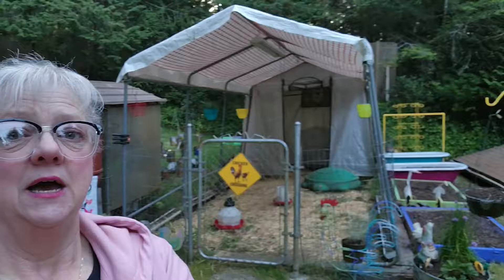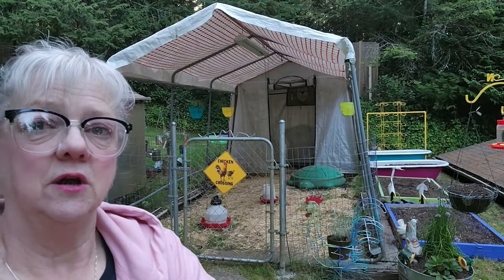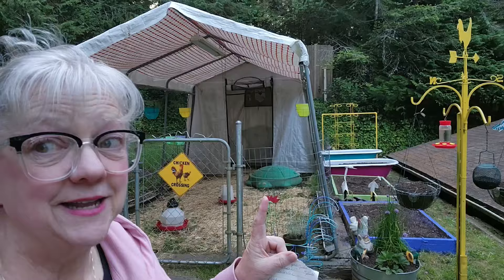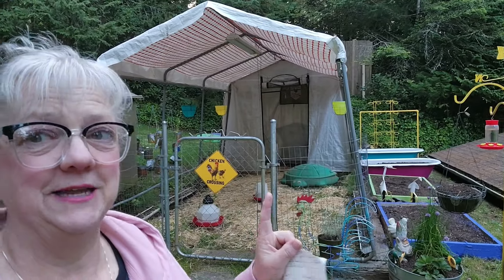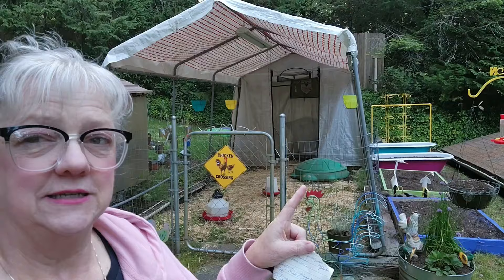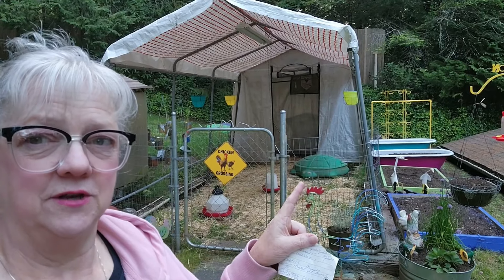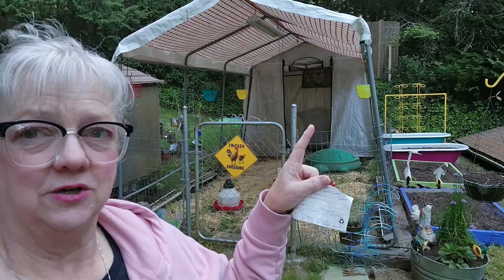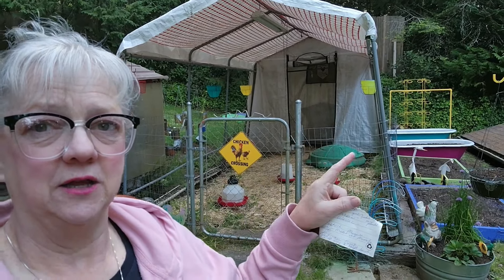I'm excited because if you can see behind me — check it out — I've got everything ready. I did some work on the yard. The coop is ready because today I'm getting my girls. I'm so excited — I'm getting eight chickens! I've got everything set up: that's a dusting bin with stuff in there so they can dust, and I've got their food and their water ready and their bin back there. There's a perch and everything in there.